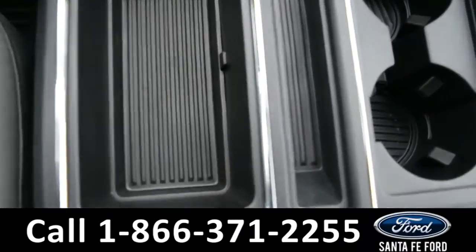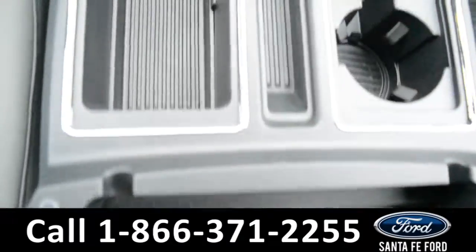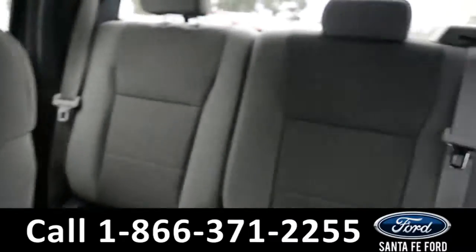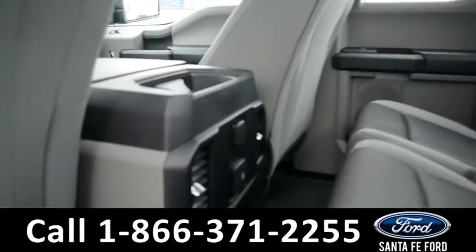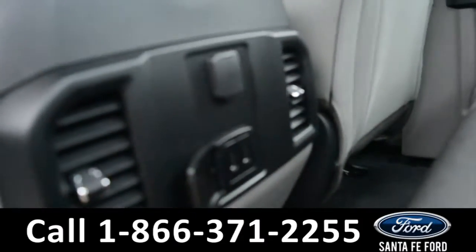Two cup holders, and on the inside of the armrest there is an additional storage space. Now let's take a quick look into the back row. In the back row, there are rear vents, a 12-volt plug-in, and two USB ports.